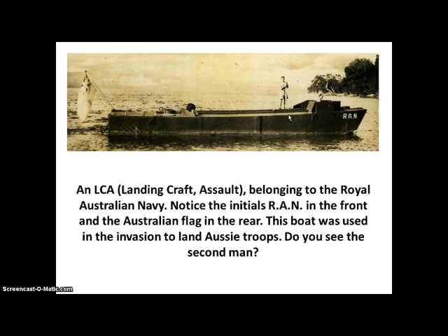This is an LCA — a landing craft assault — belonging to the Royal Australian Navy. Notice the initials R-A-N in the front and the Australian flag in the rear. This boat was used in the invasion to land Aussie troops.